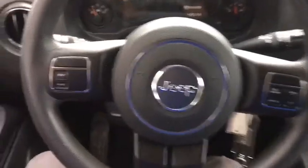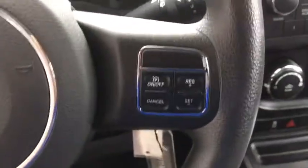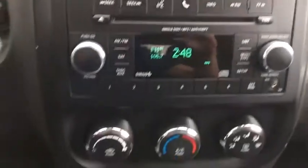Sirius satellite radio, Uconnect hands-free group, tachometer, brake assist, front bucket seats, driver vanity mirror, front reading lamp, rear window wiper, and tilt steering wheel.